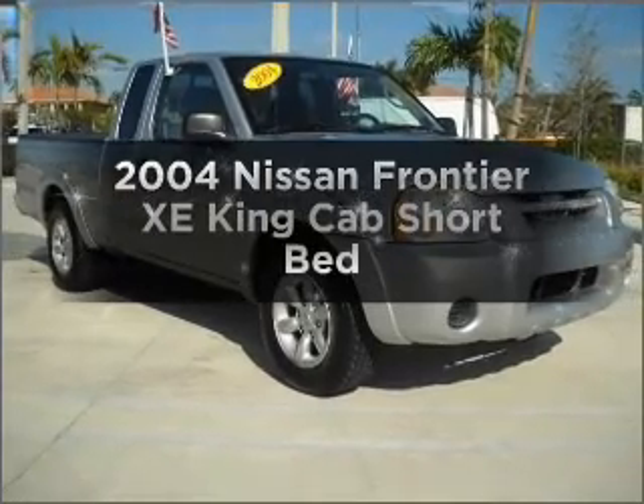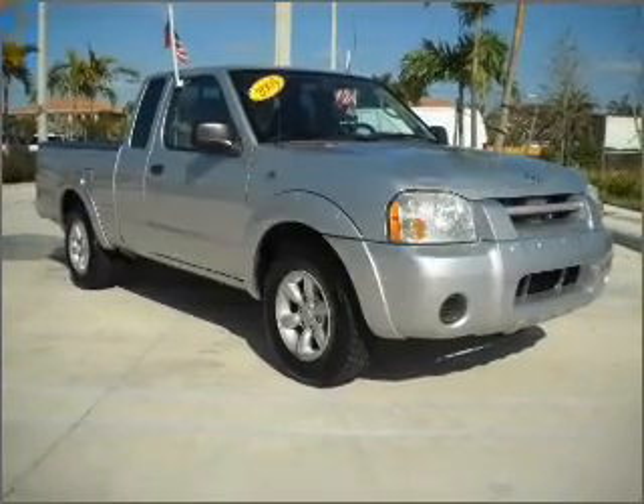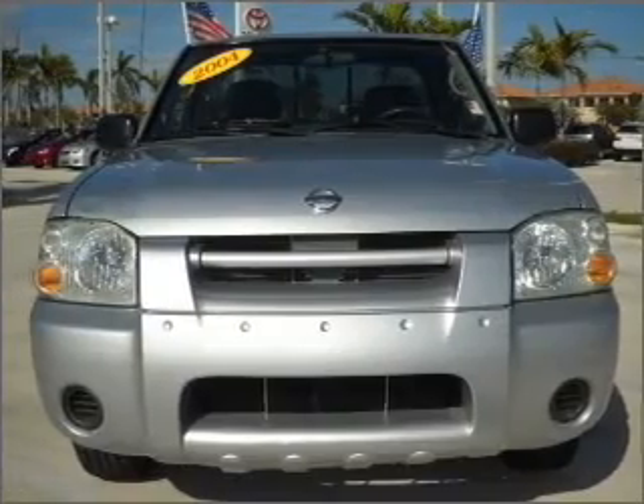Get noticed in this 2004 Nissan Frontier. This is the set of wheels you've been looking for.